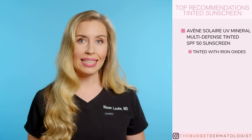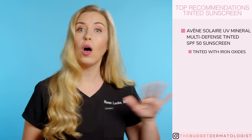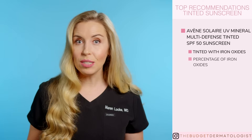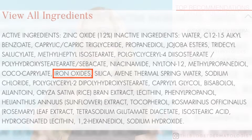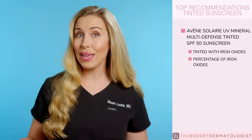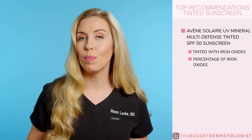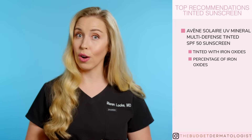First of all, this is tinted with iron oxides, but what stands out the most about this compared to all the others is the placement of iron oxides, which is much higher up on the ingredients list. Usually you will see that all tinted sunscreens that have iron oxide in them, it's usually the last ingredient on the list. Maybe that means that this one packs more of a punch in terms of protection, which is definitely what we are going for.